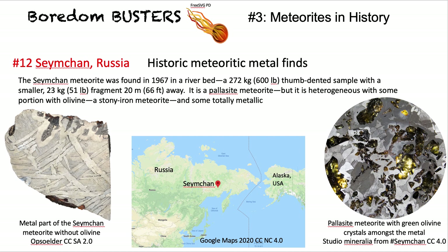Another meteorite: Semchan in Russia, which had some iron parts and some stony iron parts. You can see the green olivine crystals that are part of the stony iron composition.